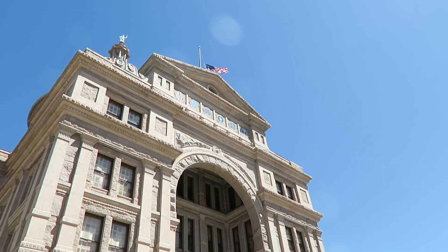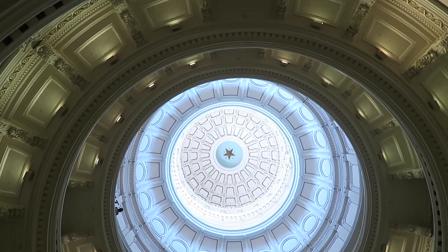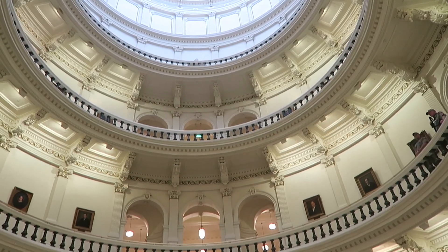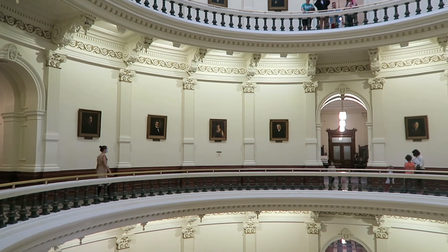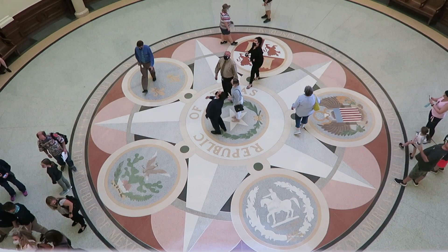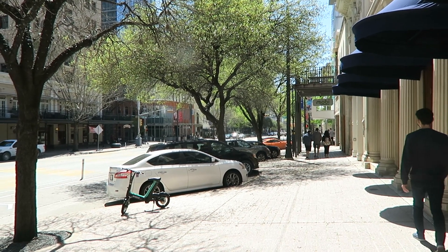We were considering moving to Austin since we heard the rent prices are better than San Francisco. We did a lot of exploring of different areas and we started at the Capitol building which was really pretty, and it had pictures on the wall of all the previous governors of Texas and actually two of them were women.